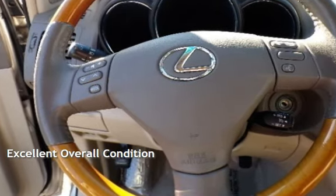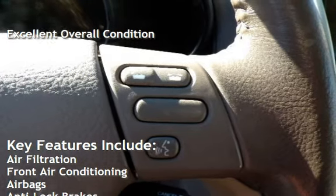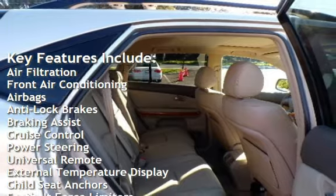This vehicle is in excellent overall condition. Key features include air filtration, front air conditioning, airbags, anti-lock brakes, and braking assist.